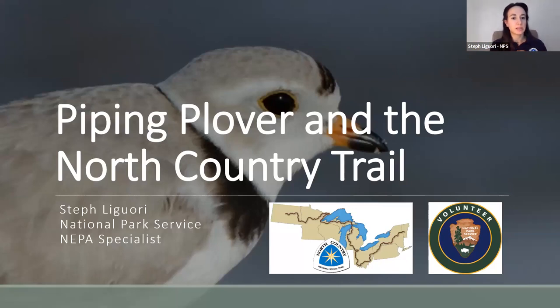I am the compliance specialist with the Park Service North Country Trail. For your awareness, we are recording tonight's session. There is going to be a Q&A at the end, and I'm going to turn off the recording at the end so you can freely ask questions.